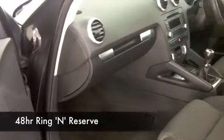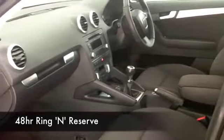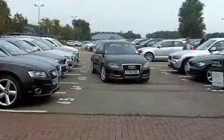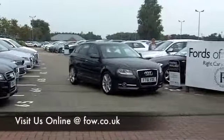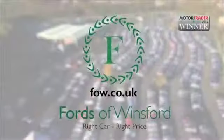So why not ring and reserve — we can hold this car for you for up to 48 hours until you can get here. Bring your licence with you, take it out for a ride, see what you think, and don't forget if you want a part exchange or if you need finance, no problem! Come and discover this great car for yourself at Fords of Winsford.